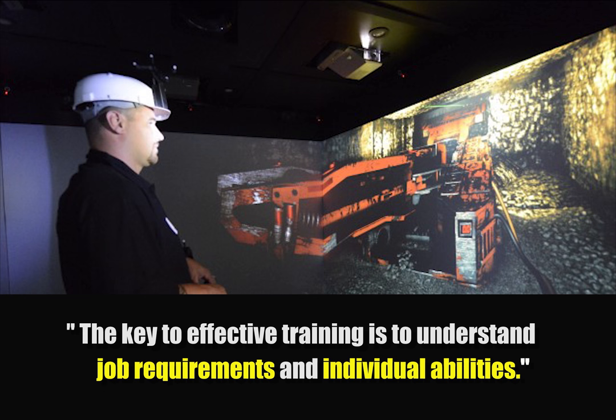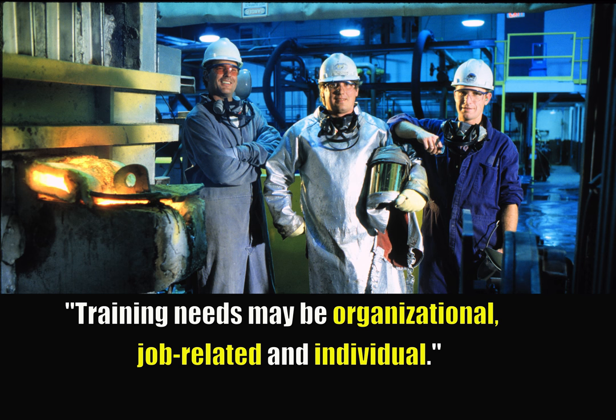The key to effective training is to understand job requirements and individual abilities. Training needs may be organizational, job-related, and individual.